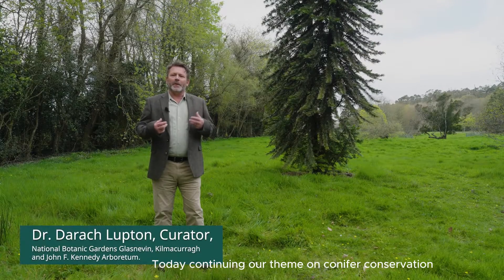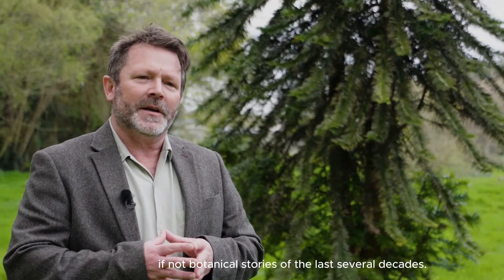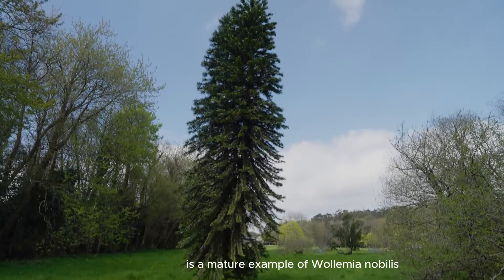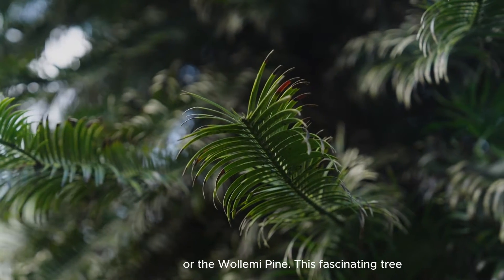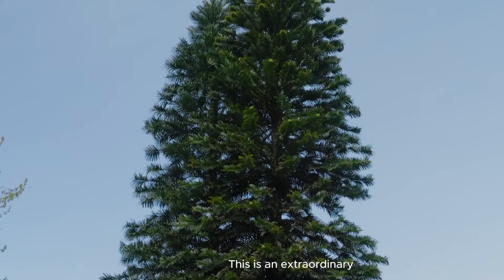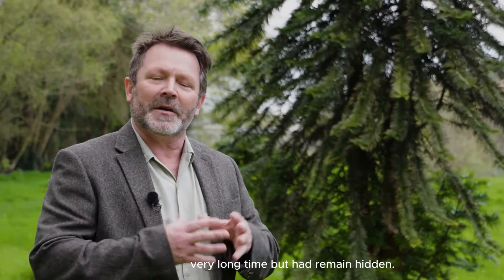Today, continuing our theme on conifer conservation, we're going to look at one of the most exciting conifer — if not botanical — stories of the last several decades. That is the discovery of what was considered to be an extinct fossil tree. The tree standing here behind me is a mature example of Wollemia nobilis, or the Wollemi Pine. This fascinating tree was discovered in 1994, about 150 kilometres north of Sydney in Australia. This is an extraordinary find — this species had been lying effectively under people's noses for a very long time, but had remained hidden.